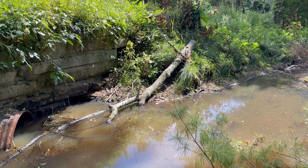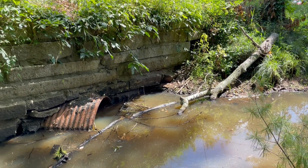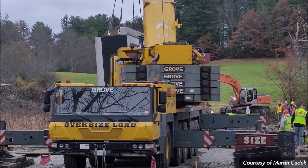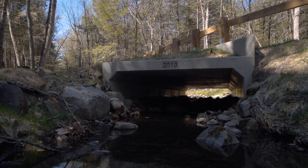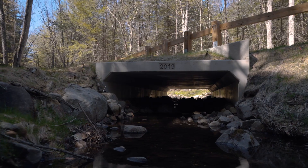Our program is working with municipalities to upgrade these crossings to facilitate not only fish and wildlife passage, but to also be more resilient to climate change. The Heald Street culvert replacement project is one of the projects we funded through our municipal grant program. The existing structure is a 36-inch wide corrugated metal pipe that is severely degraded, and it's going to be replaced with a 16-foot span that will have a natural bottom allowing the movement of fish and wildlife.